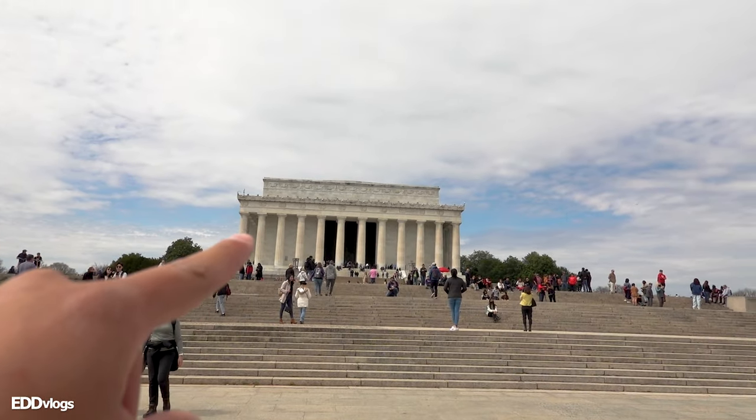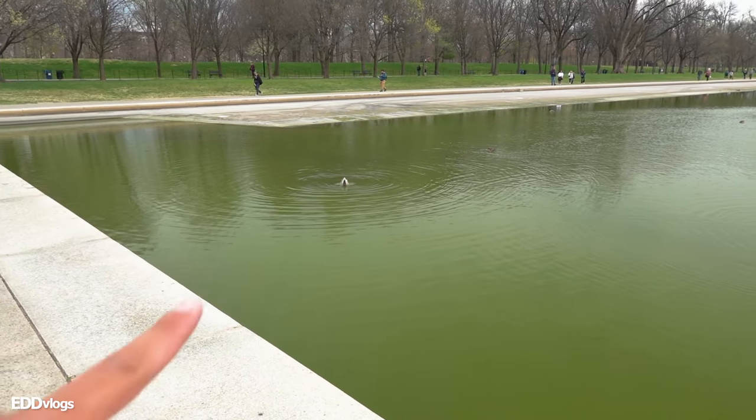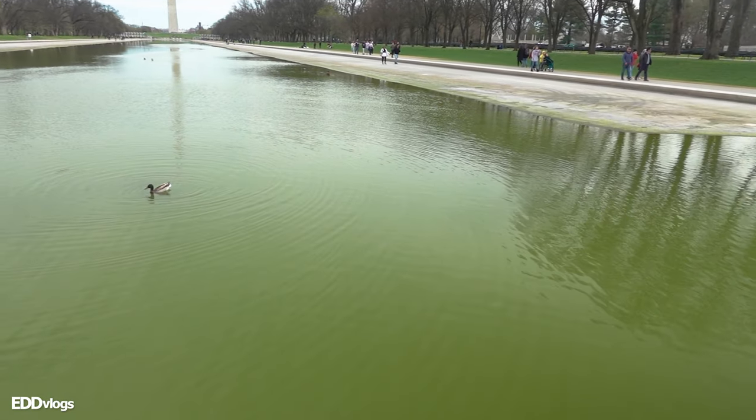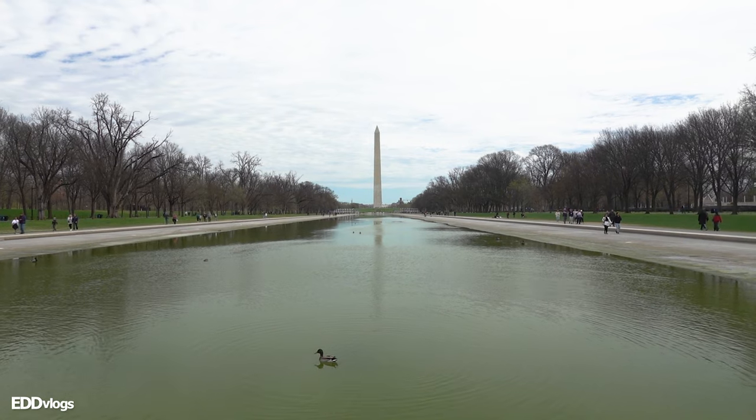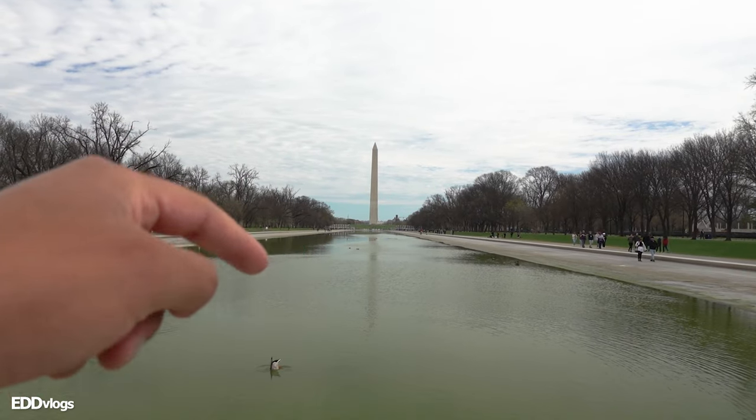Just as I did on the last video on my channel where we visited the Washington Monument, I'll start with the basics. This place is a U.S. national monument built in honor of the 16th president of the United States, Abraham Lincoln. The memorial is located within the National Mall, right across from the Washington Monument. In this area filled with water is the Lincoln Memorial reflecting pool — as the name suggests, it should reflect the memorial under the right conditions. I can already see the Washington Monument being reflected, so my hopes are up.